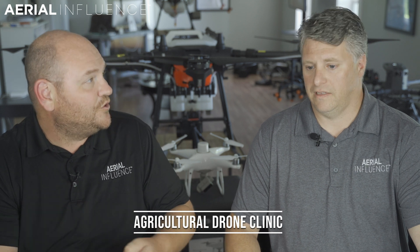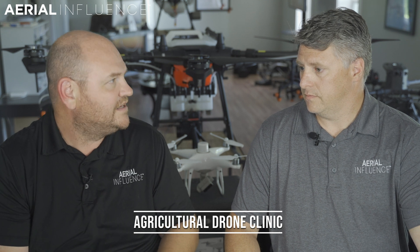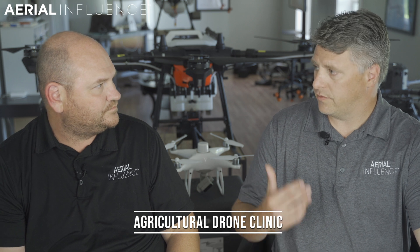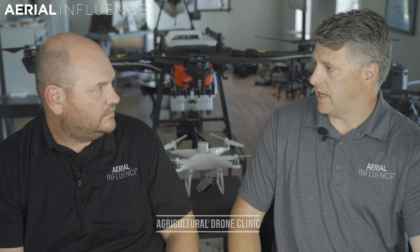It is the DJI Agriculture Drone Clinic. Specifically talking about agriculture, specifically talking about drones — the ecosystem that you can use with basically all the drones, the software, the spraying drones, putting it all together. Not only is it going to be an overview, we're actually going to put some of this stuff to use and show people how it's actually done.